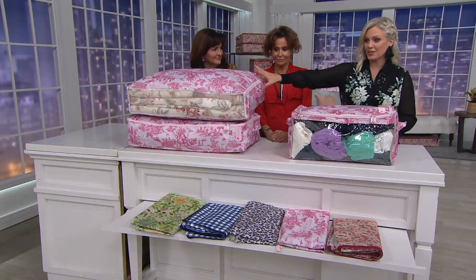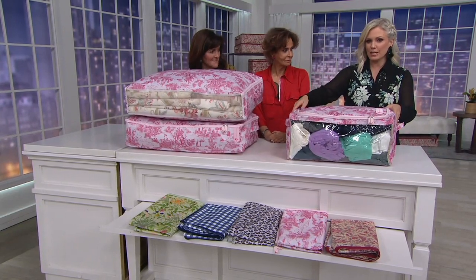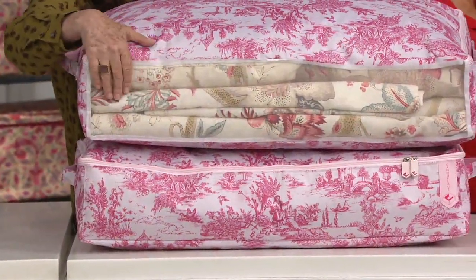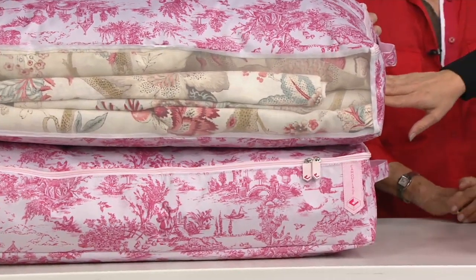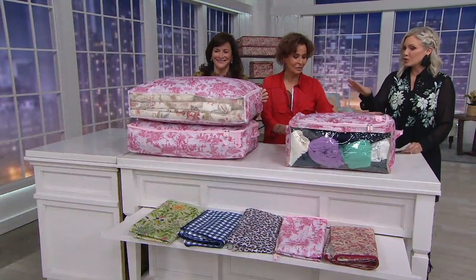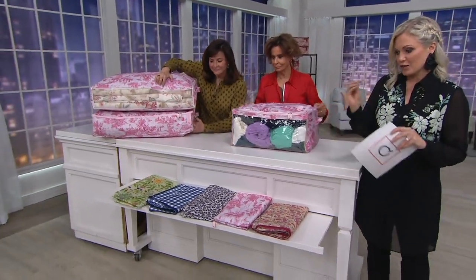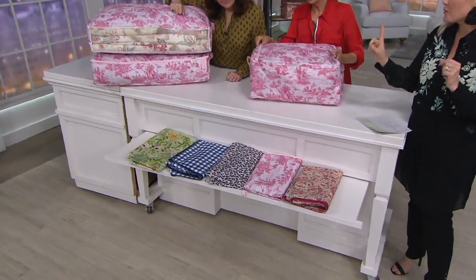Peek-a-boo chests! These two go under the bed, but really they're all kind of peek-a-boo because you get to see what's inside. They look just as good on top of cupboards. I feel so bad putting them under the bed because they're so beautiful - you want to be able to see them. You can do different things with these. Speaking of beautiful, let's go through your color choices because you're starting to see a theme here.